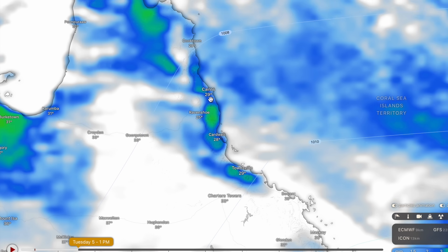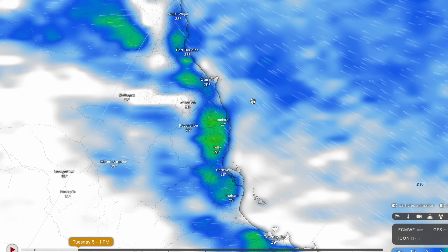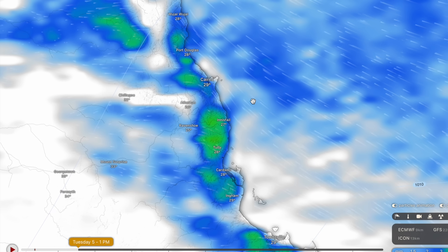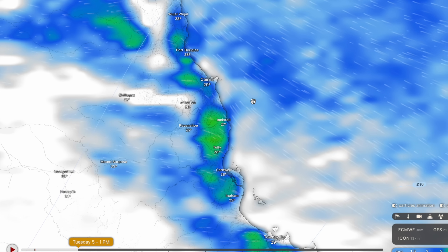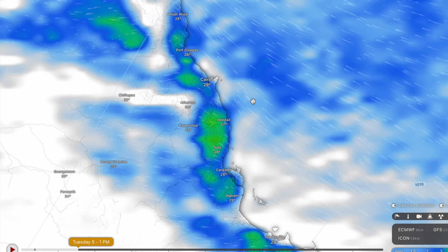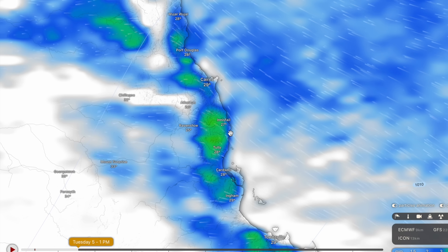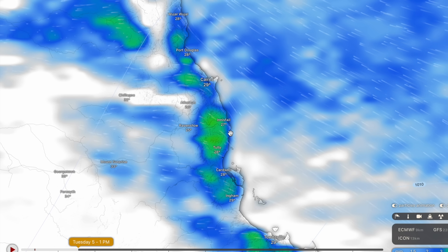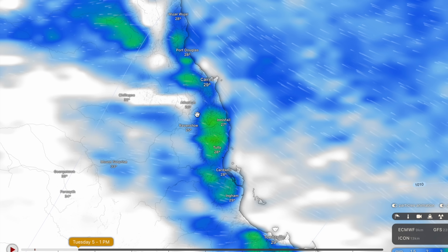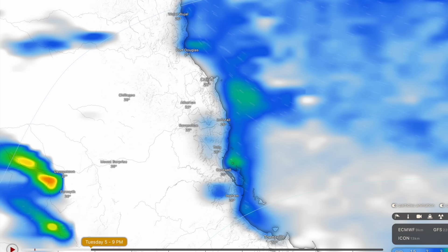I believe it's going to be from Tuesday onwards that we start to see this moderate to heavy rainfall come ashore. Because of the model's resolution — how much data they can crunch on a square kilometre basis — the rainfall forecast, especially between Cardwell and Cairns, can be very difficult given its mountainous nature. Areas around Babinda and Kuranda pick up about three times as much rainfall as what the forecast models generally expect, so I'll give you a final number and you can multiply it by three. Models are just a guidance tool — they're generally fairly accurate, but they are only there as a guidance.